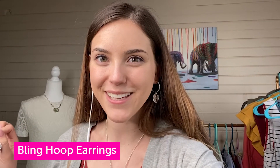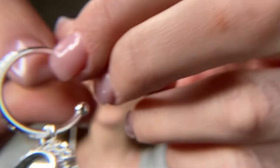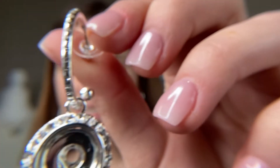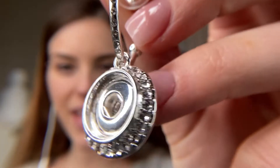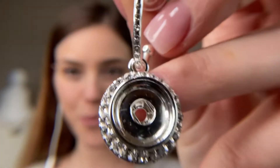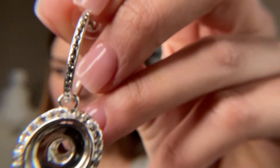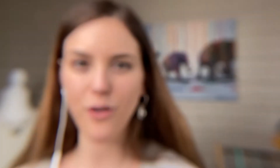The earrings I picked for today's video are our bling hoop earrings. I'll put dot vision back on so we can get a closer look. I love these hoop earrings because they're just extremely stylish. They have a really nice slender hoop encrusted with crystals, and then a nice original size drop that is also encrusted with crystals. It lays at about two inches long — a really nice and wonderful dangle for any outfit.